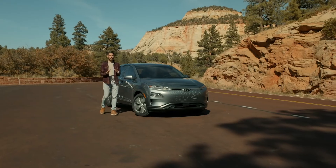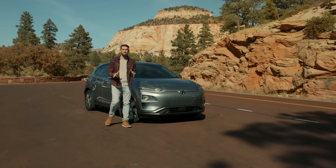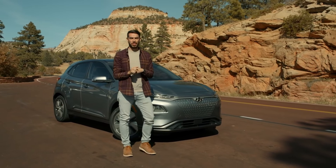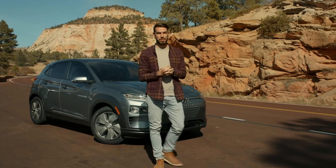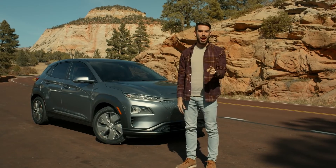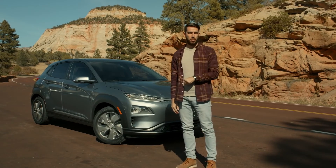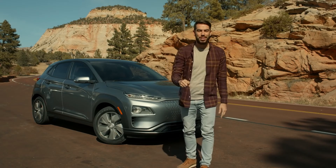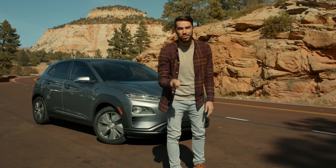Mind-blowing scenery in an SUV that gave us 258 miles of driving on a single charge with no emissions. There was a lot on this trip that had to be seen to be believed. Thanks for coming along. We hope you'll join us on another epic drive in the next episode of Hyundai Highways. If you're digging this, feel free to press that subscribe button so you don't miss an episode. We'll see you next time.